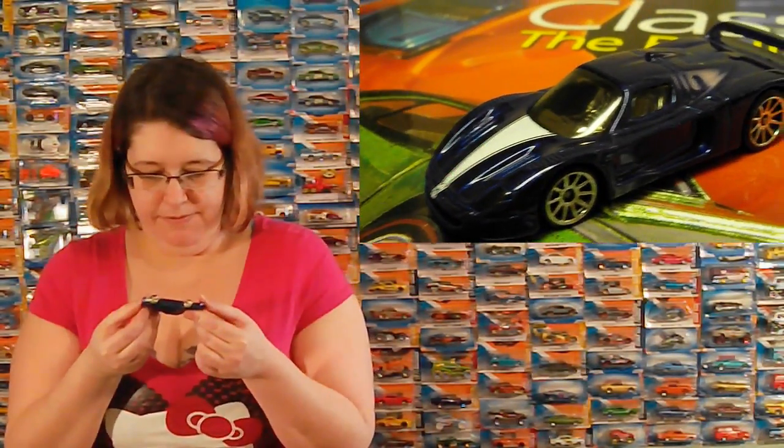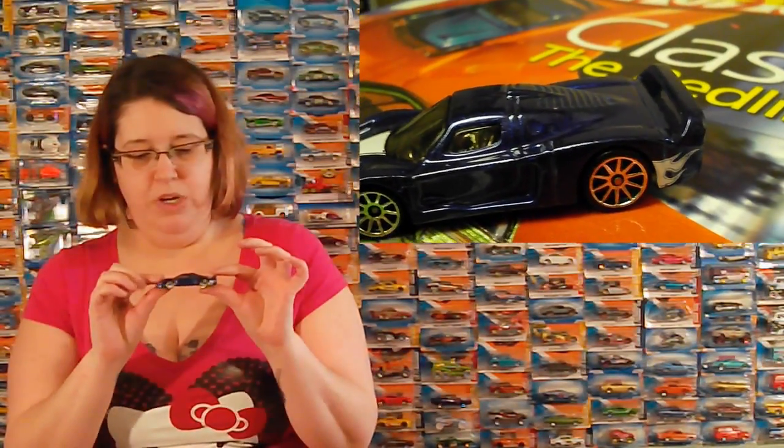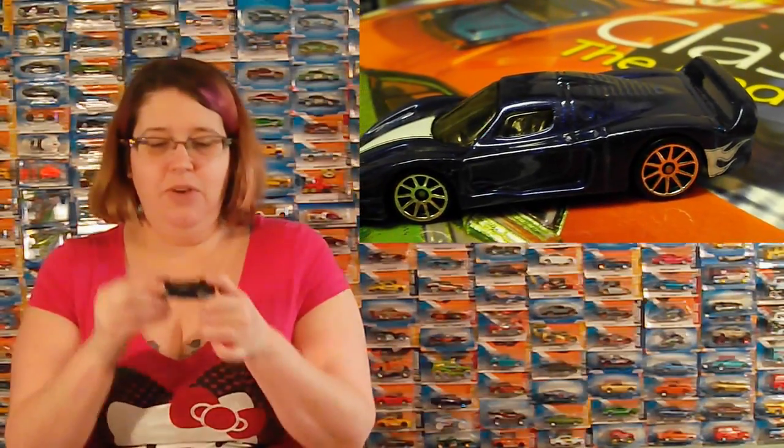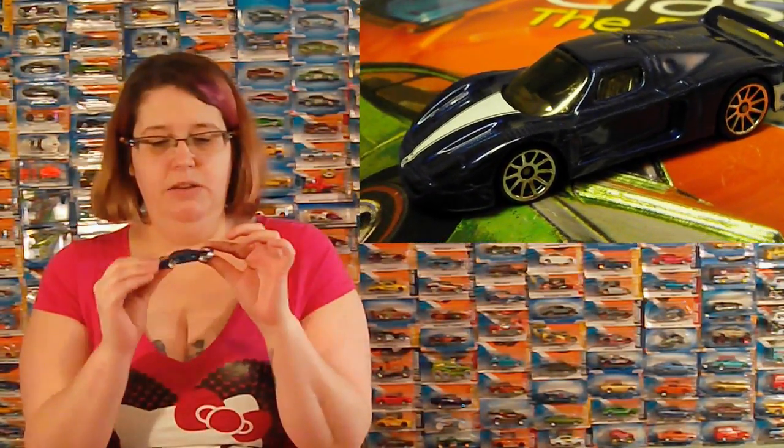Sparkly. A Maserati MC12 — and these are really cool because they have a little Hot Wheels swoosh on the bottom. I like that. It's very sparkly and very nice. I like it.